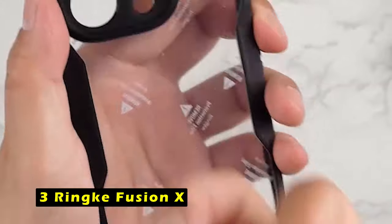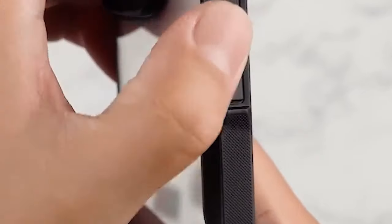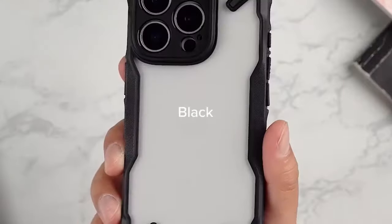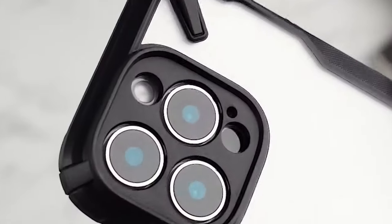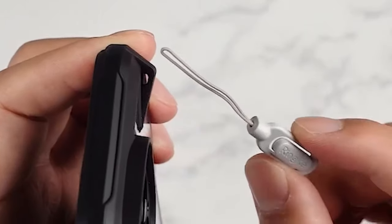Number 3 is Rink Fusion X. The Rink Fusion X case offers a stylish and protective solution for the iPhone 16 Pro Max. The unique tactile camouflage print adds personality, while the anti-skid texture enhances grip and prevents accidental drops. It's compatible with wireless charging, and the built-in lanyard holes provide added security. While it's not compatible with MagSafe, the Rink Fusion X still offers a reliable and attractive option for those seeking a durable and stylish case.